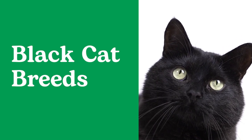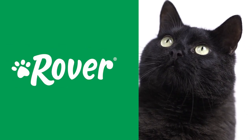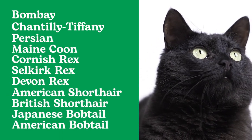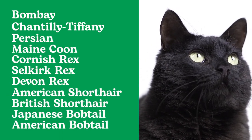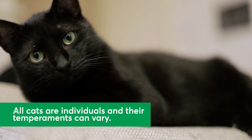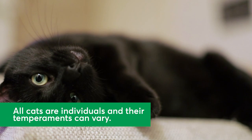While many cat breeds can be black, today we're talking about the most popular cat breeds with black cats. These felines won't bring you bad luck, but will offer plenty of personality and tons of adorableness. Remember, some purebred cat breeds are known for specific traits, but all cats are individuals and their temperaments can vary.